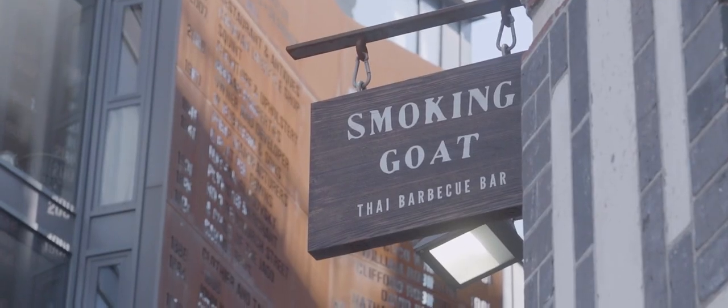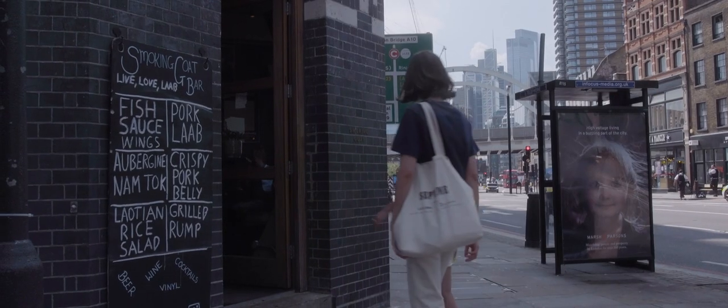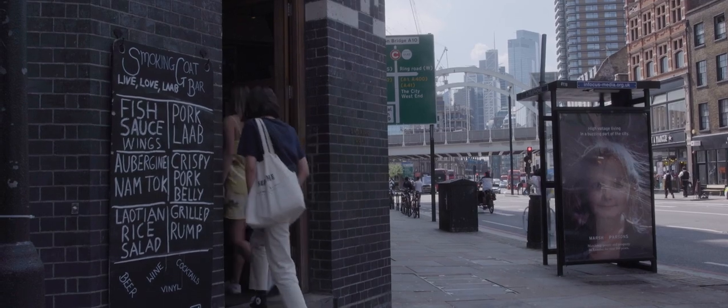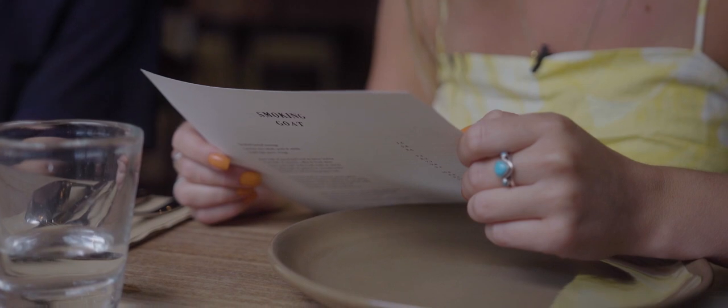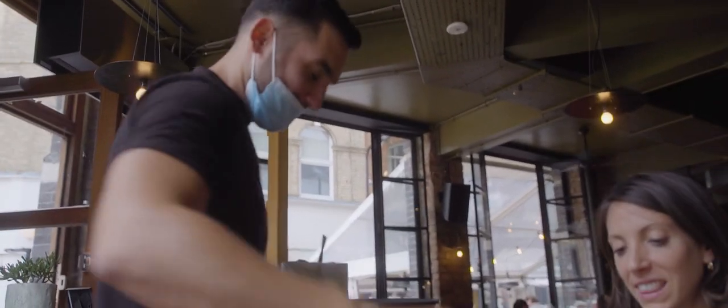On the corner of Shoreditch High Street is Smoking Goat, one of London's best Thai restaurants inspired by the late-night canteens of Bangkok. Prepare to wait — it's a pro walk-in restaurant often filled with a cool young crowd who show up just for a taste of the spice-filled larbs.